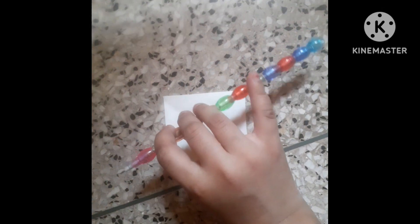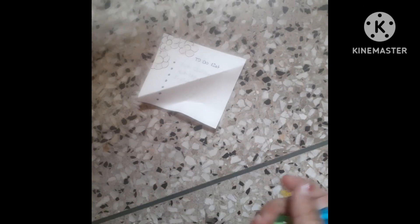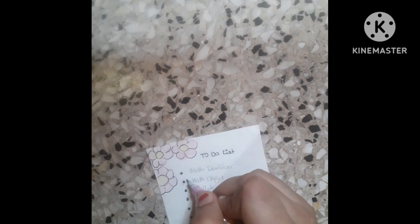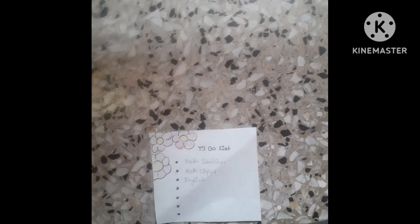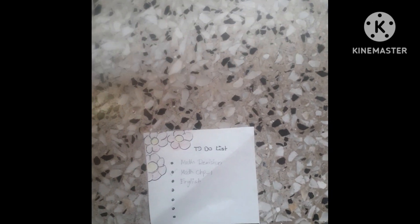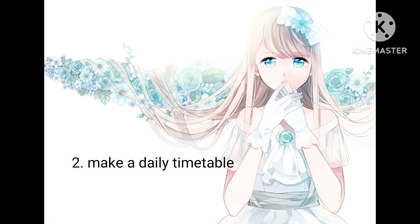One is to-do list. You can take a paper and pencil and make a to-do list. You will know which task you need to do first and which task you need to do second.